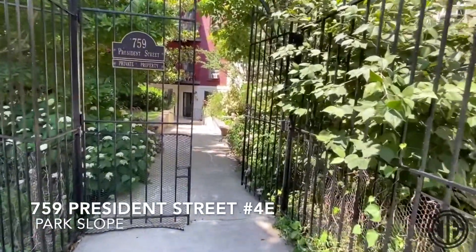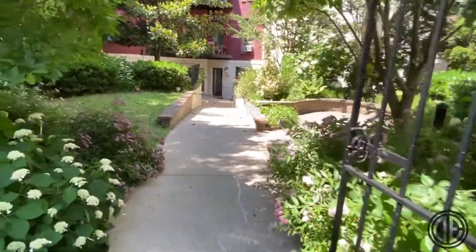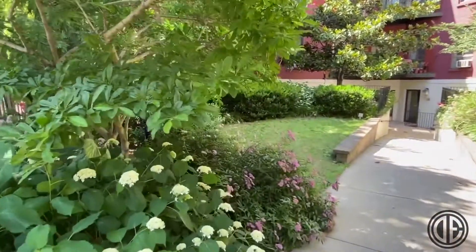Welcome to 759 President Street, apartment 4E, located at the absolute heart of Park Slope, just off bustling 7th Avenue. A charming landscaped courtyard welcomes you from the street.